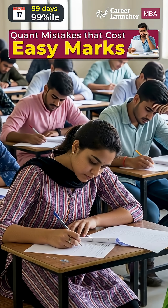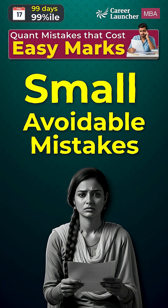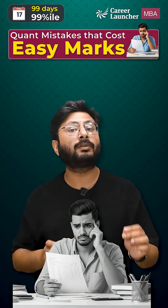Most CAT aspirants do not lose marks in quantitative aptitude because the question was difficult. They actually lose marks because of small, avoidable mistakes. The first mistake is rushing through the calculation. A missed negative sign or a wrong decimal placement can turn a sure-shot plus 3 into a painful minus 1.